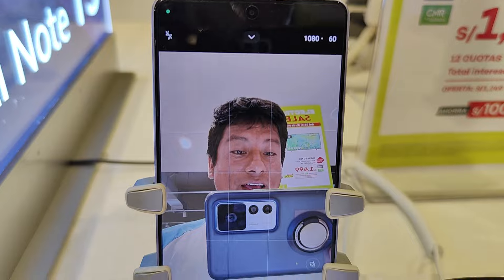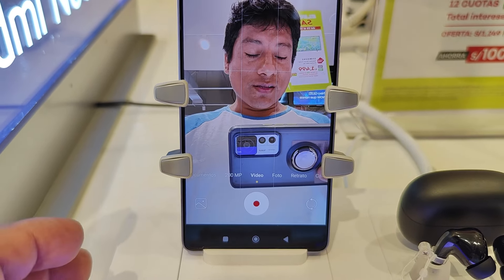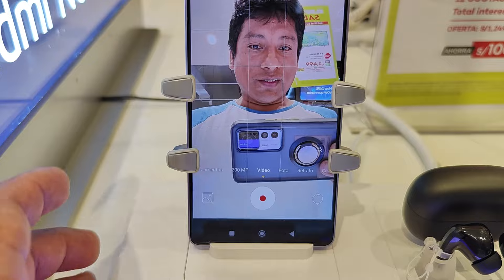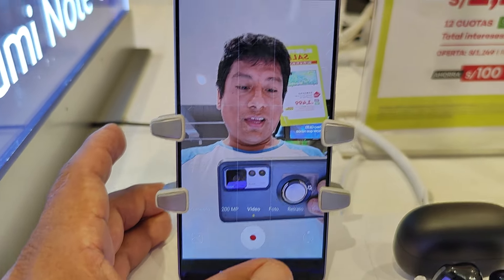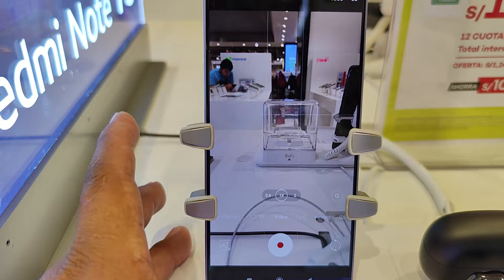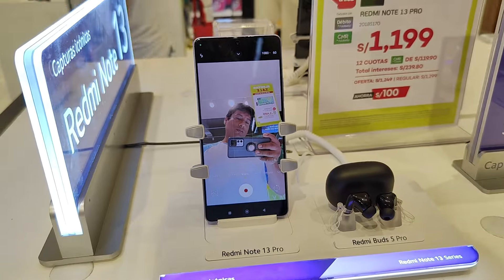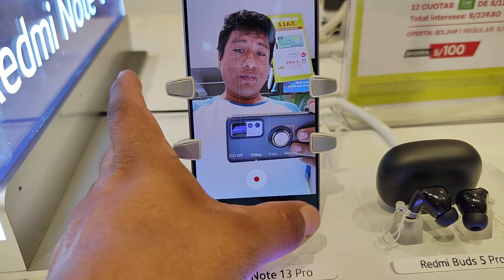Sale nítida, buena. Clara la imagen, por si acaso, ni siquiera para engañarlos. Sale wow, no es cualquier cámara, es un camarón. Ahí estoy yo, como siempre.